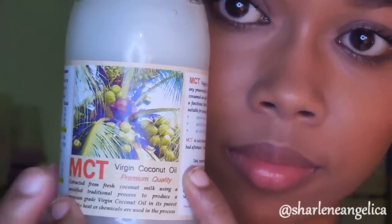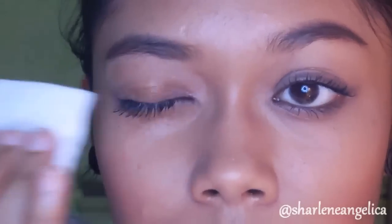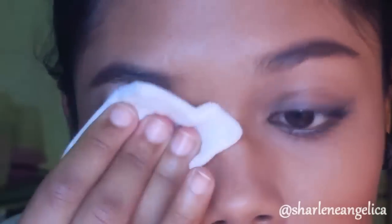The first use for coconut oil is as an eye makeup remover. Make sure it's all natural and organic. Using a cotton pad, put a little bit in its liquid state onto it and place it on your eyes for about five seconds to allow the oil to dissolve any makeup you have.